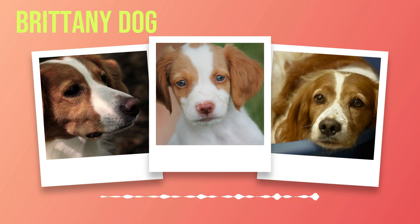In the vast world of dog breeds, few can match the elegance and versatility of the Brittany. Originating from the scenic region of Brittany in France, this breed has captivated dog enthusiasts around the globe with its unique combination of beauty, intelligence, and boundless energy.